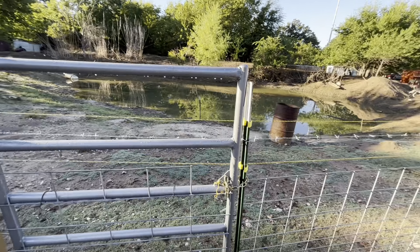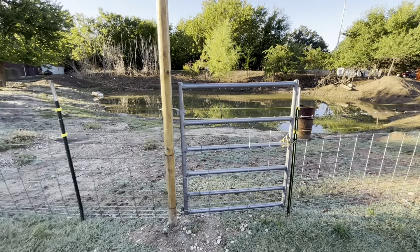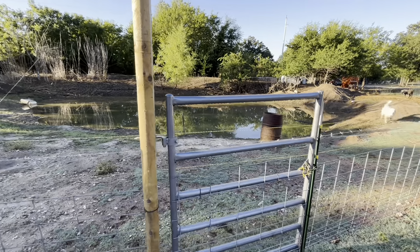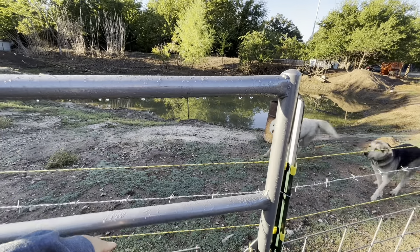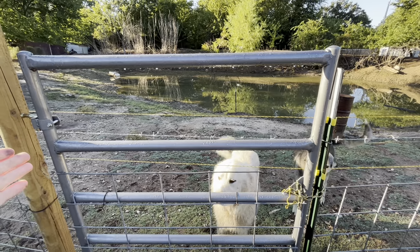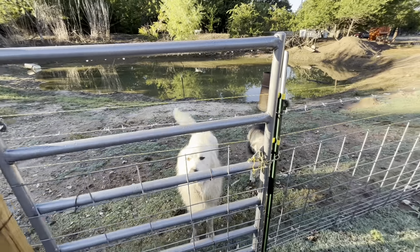Speaking of gates - Brandon finished this one off. I don't know if the electric's on right now so I'm not going to touch it. Just like the other gate, we're going to be cutting it off about right here, and we'll have to duck underneath it - or maybe he'll tie it off to a t-post or something. I'm not exactly sure.